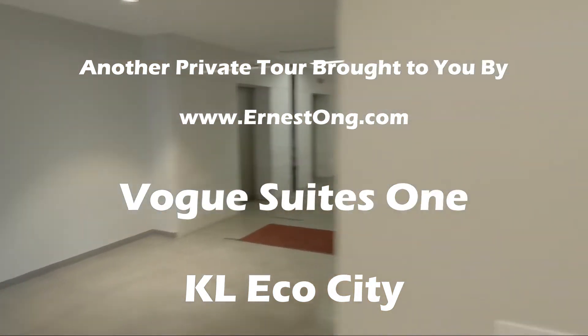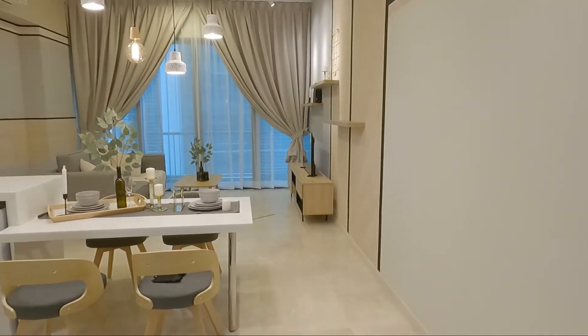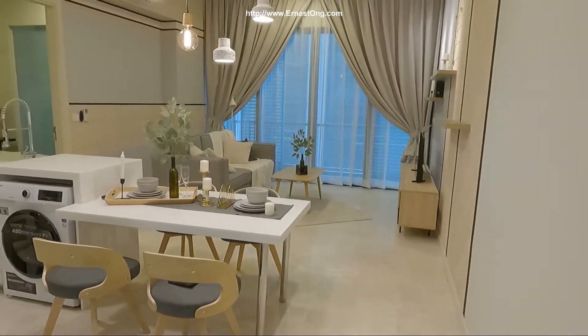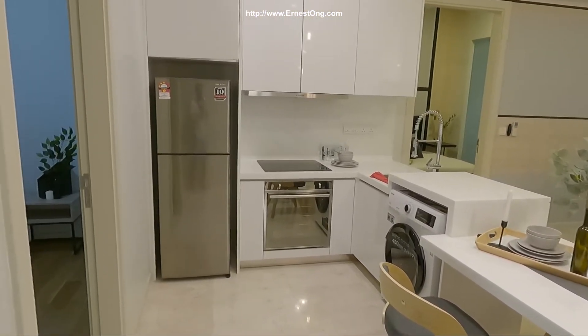Hello everyone! Welcome to my channel again! As you can see, today I'd like to bring you to another very nicely decorated unit in KL Expo City, Hope Street One.